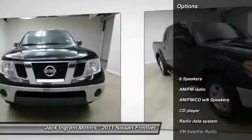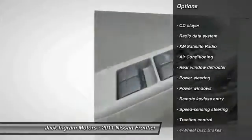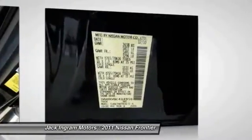Here are some of this vehicle's great options: traction control, XM satellite radio, dual airbags, power steering, air conditioning, front four-wheel disc brakes, rear window defroster, power windows, electronic stability control, and CD player.